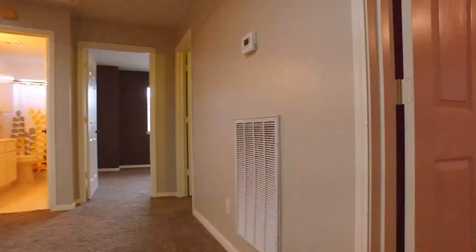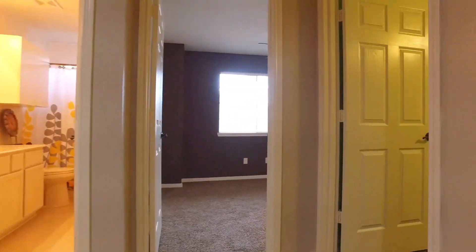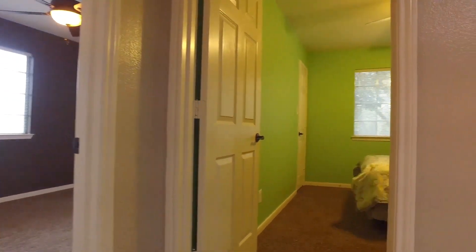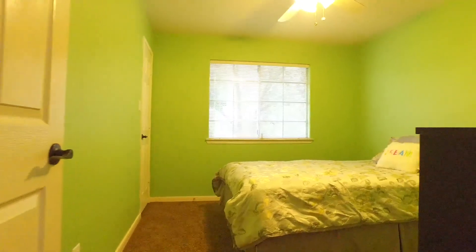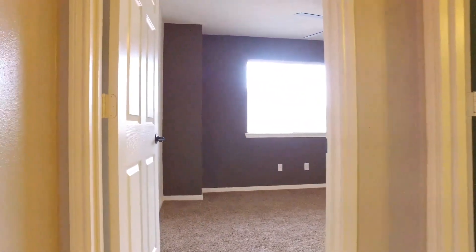All the additional bedrooms offer so much space. Your family members will love each and every one of these bright and open rooms. There are solar screens on all of the windows.